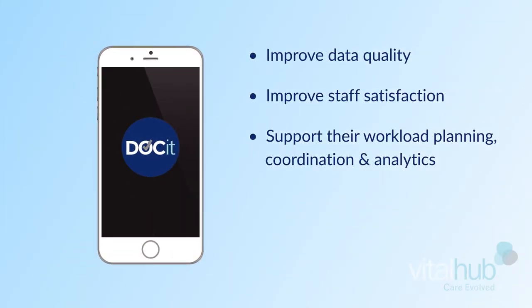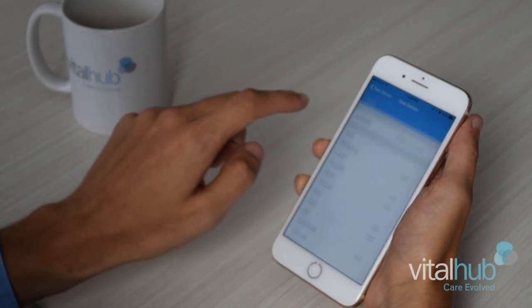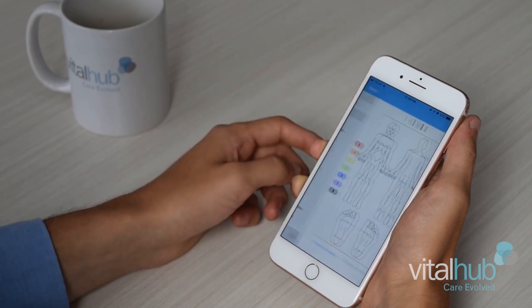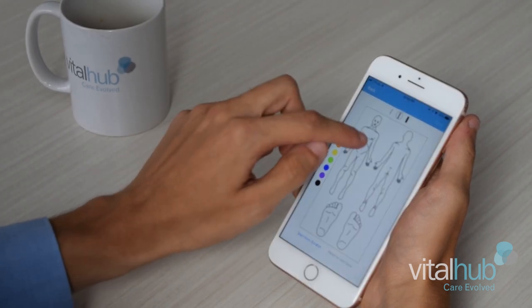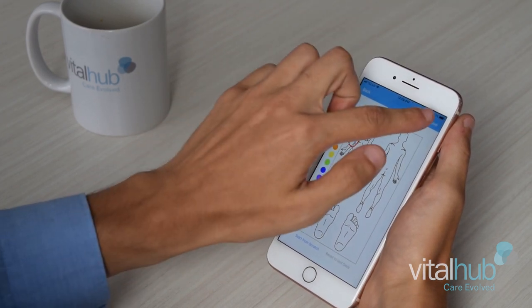We took a look at what Vital Hub could offer us and felt that it would really take us to the next level and it would really help us with reducing our double documentation. For example, when people are completing forms or they're writing it in a booklet and then they go back and transcribe it electronically — in essence we're doing double documentation. With the implementation of Docket we've been able to reduce that and we're just doing everything electronically and it's really made a huge difference.